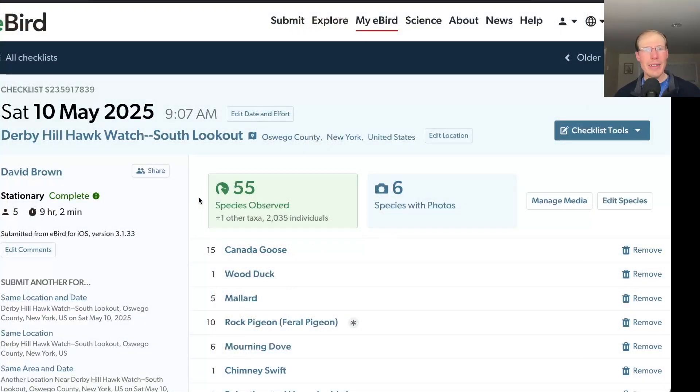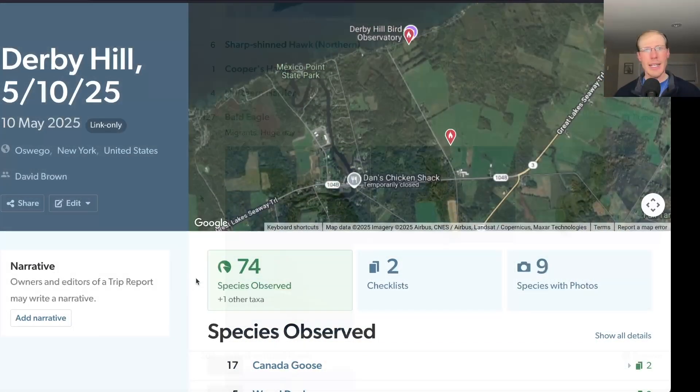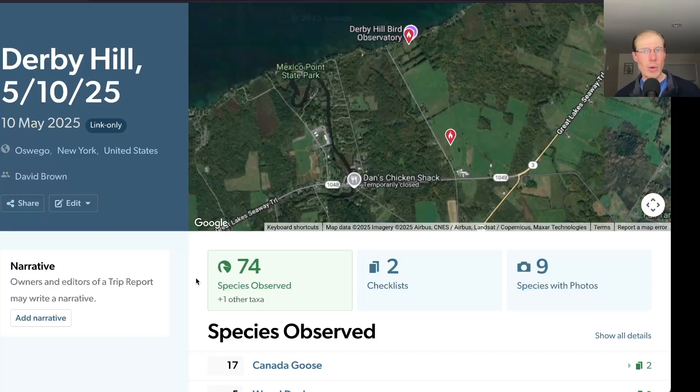From the South Lookout I had 55 species. In total for the day I had 74 species.